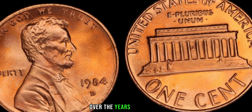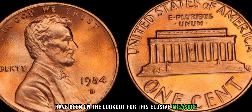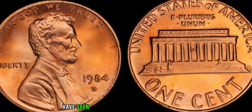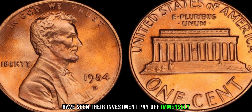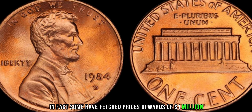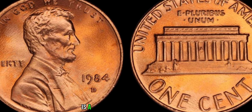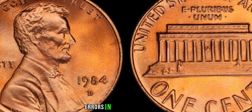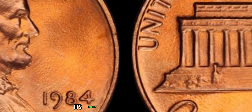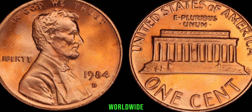Over the years, collectors and numismatists have been on the lookout for this elusive treasure. The few lucky individuals who have managed to find one have seen their investment pay off immensely. In fact, some have fetched prices upwards of a million dollars at auction. The 1984 D Lincoln penny is a prime example of how small errors in the minting process can lead to extraordinary value. Its rarity and historical significance make it a highly sought-after piece among collectors worldwide.